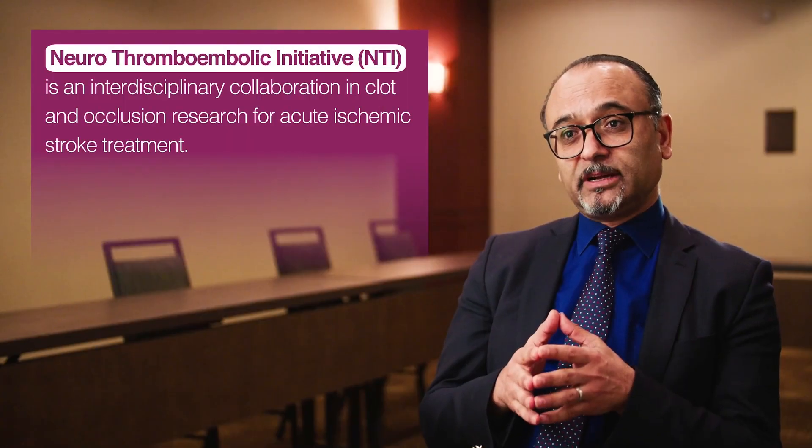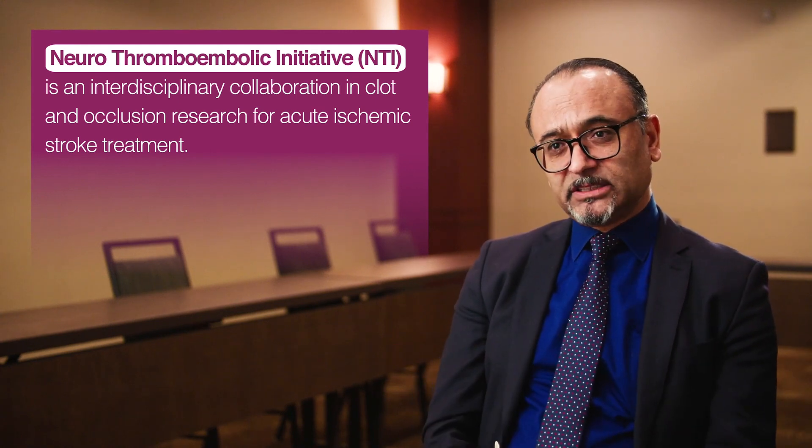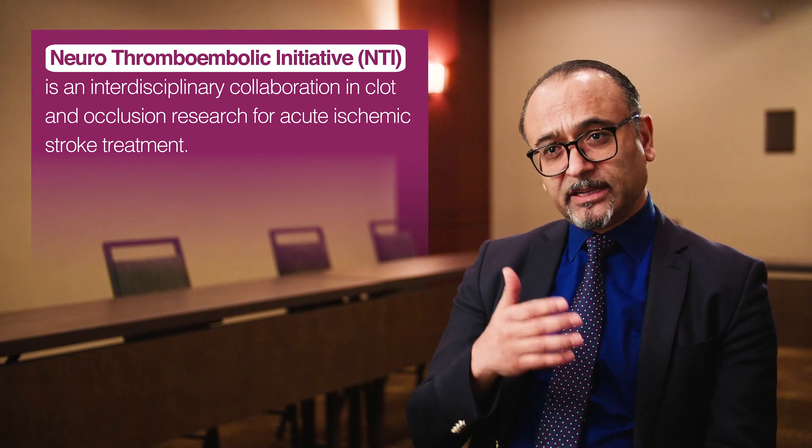You have to ask why Imbotrap's design and physical attributes may be driving better re-canalization rates. The results may be related to the design of the Imbotrap and the foundation from which this design came. The group at Cerenovus did a great job establishing a clot research group called NTI, which went extensively into clot science and designed testing with friable, hard, and medium-hardness clots. The design and iteration of the Imbotrap was based on clot research, which may have led to a higher rate of re-canalization.